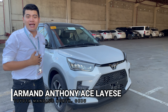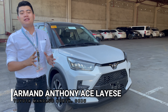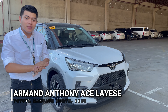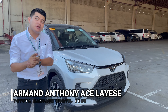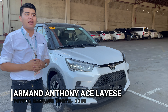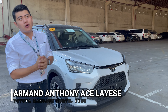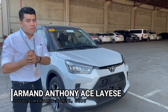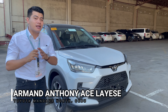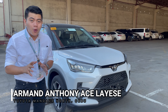Hello everyone, this is Armand Anthony A. Slayese of Toyota Mandawi North, and today, finally, the launching of the Toyota Raize has already come. Today I will do a little walk around of the said unit. If you're one of those people who wants to get a car that's budget friendly and have the features of an SUV, this car will be the best suit for you. So without further ado, the Toyota Raize Turbo CVT.